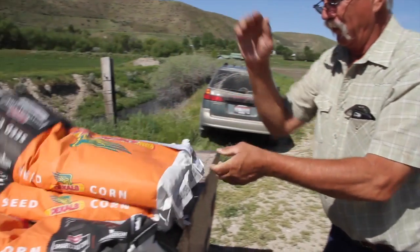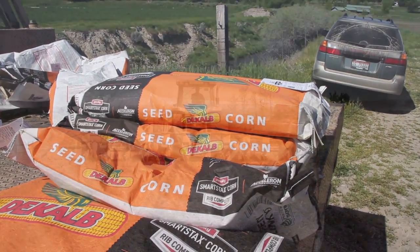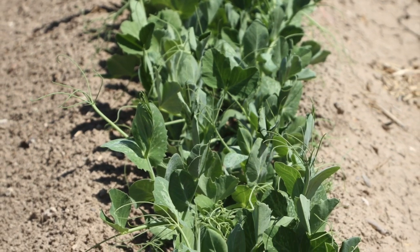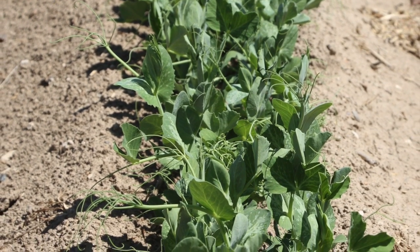Farming in other regions of Idaho tends to lag behind the Treasure Valley due to colder temperatures, but regardless of the area, farmers hope the beauty of spring and crops beginning to thrive will lead to a profitable fall harvest. With the Idaho Farm Bureau, the voice of Idaho agriculture, I'm Steve Ritter.